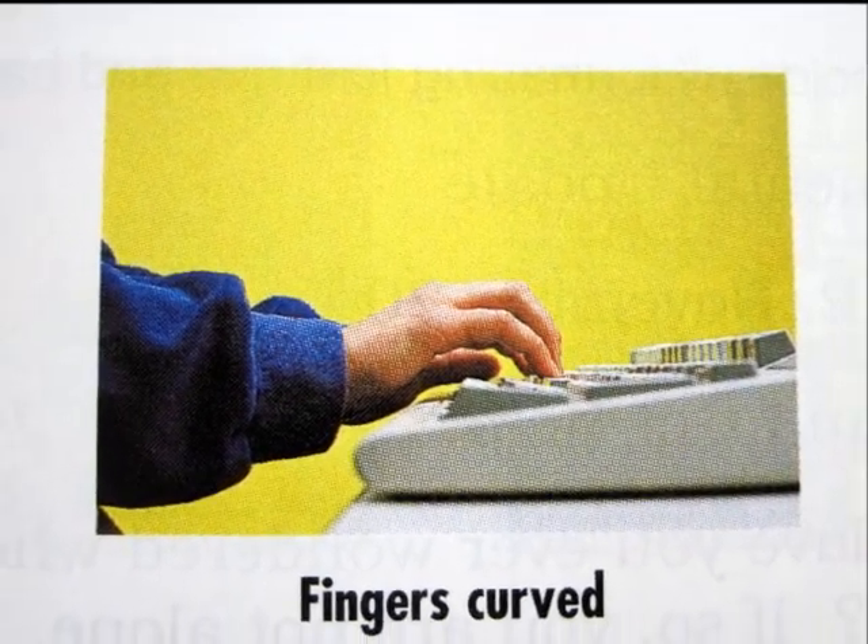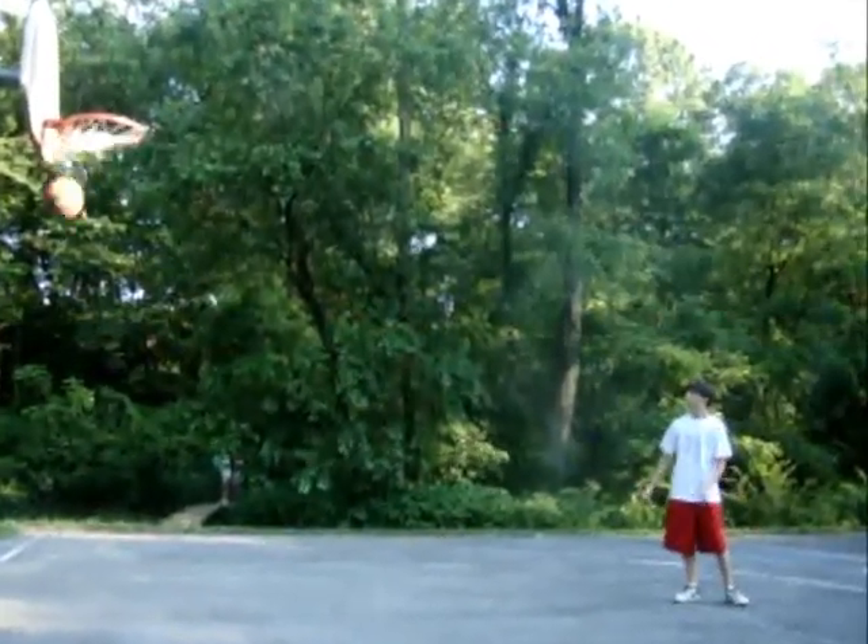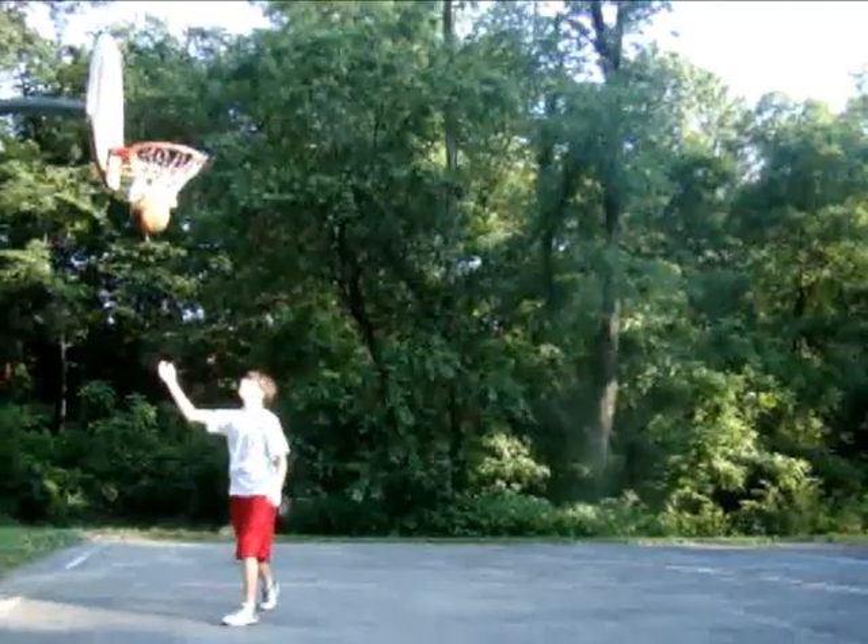Remember, learning to keyboard can be compared to learning to play an instrument or a sport. The more you practice, the better you'll become at keyboarding.